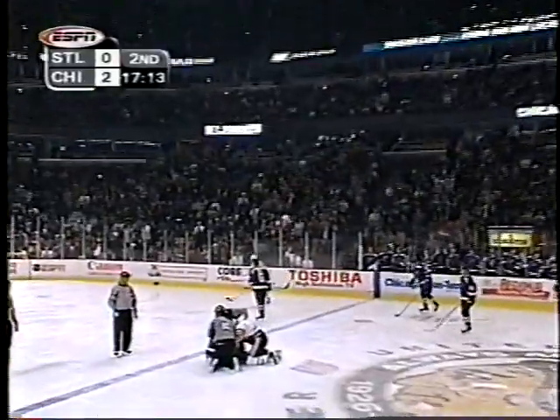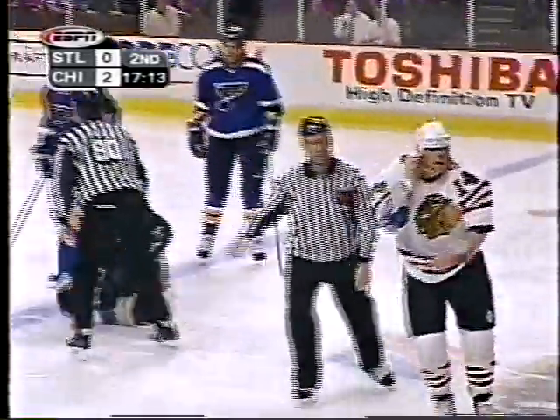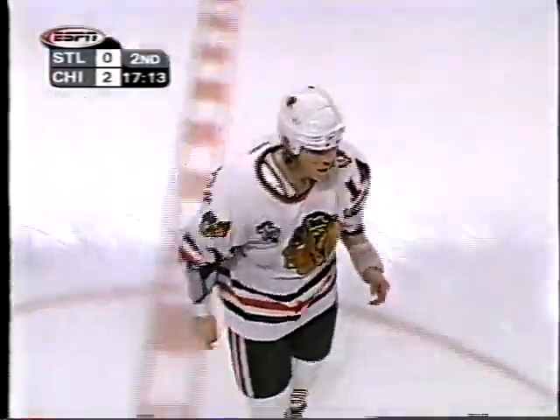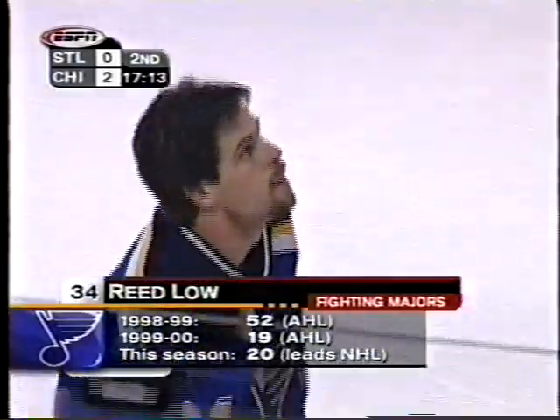Remember Jake LaMotta and Sugar Ray Robinson? Right here. That's a pretty good tussle there, folks. That was a long, extended fight — I mean, those guys took some shots. There goes Vanden Busch, and there is Reed Lowe, and we told you Lowe piles them up.